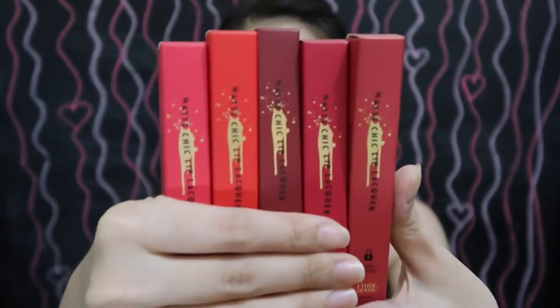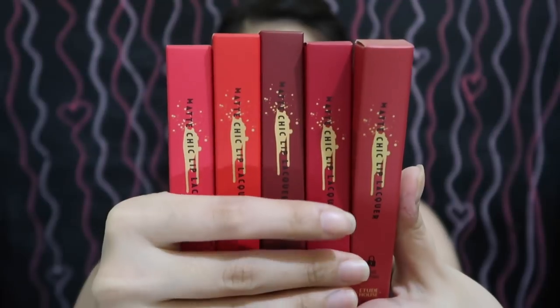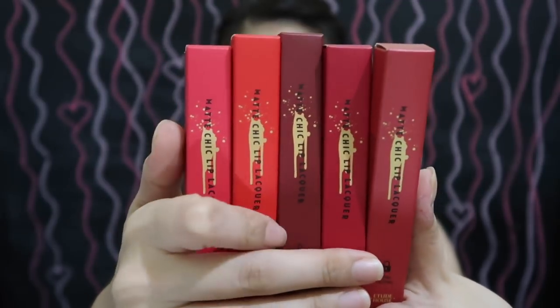So as I've said earlier, I have a total of 5 lip tints here and this one is called Matte Chic Lip Locker. Each one contains 4 grams of product, which is a decent amount for each lip locker. And this one is sold individually as well. So as always, I start off with the packaging itself and it looks like this. I like the fact that you already have an idea of what the lip tint looks like from the box.